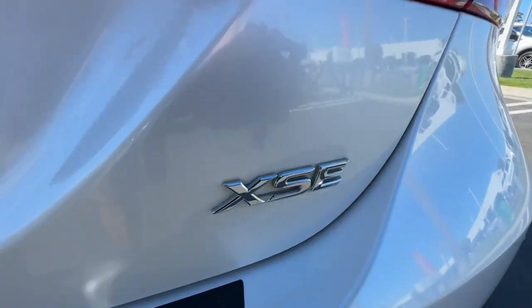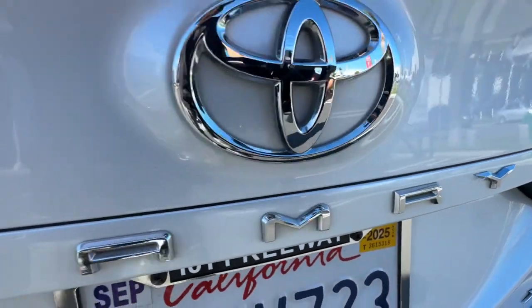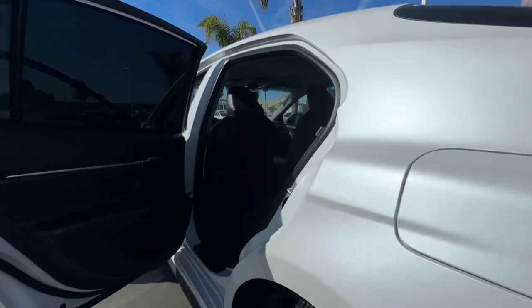This Camry has all the features you want and need. We'll toss you the keys and help you start an exciting new chapter in your driving story.